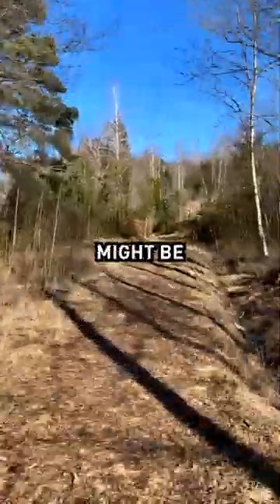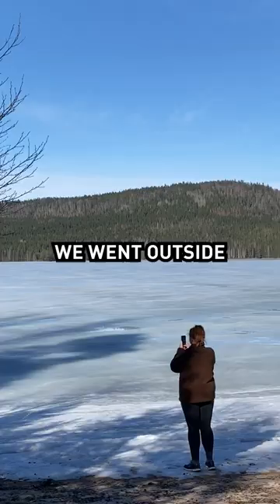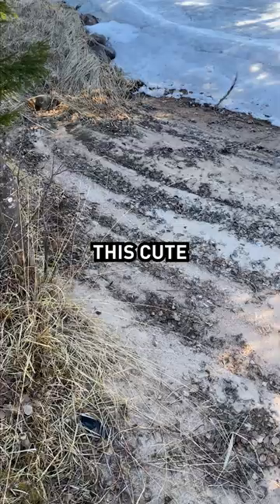Today we found what might be the smallest sand beach in Sweden, with perfect sand and a great view. I initially wanted to continue my green screen project that I made a video about yesterday, but the weather was just too nice today. So we went outside instead, took a walk in the forest, and found this cute little place.